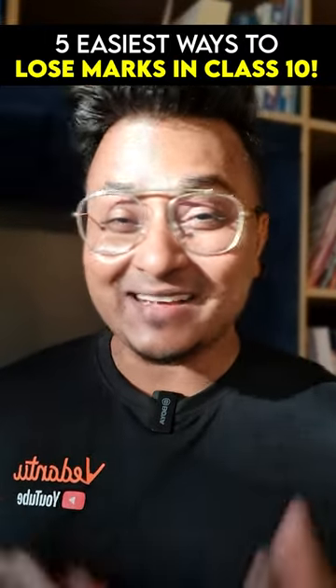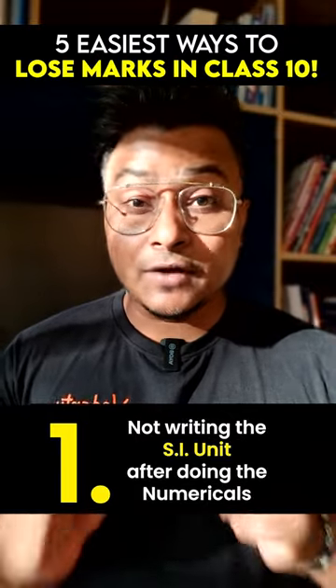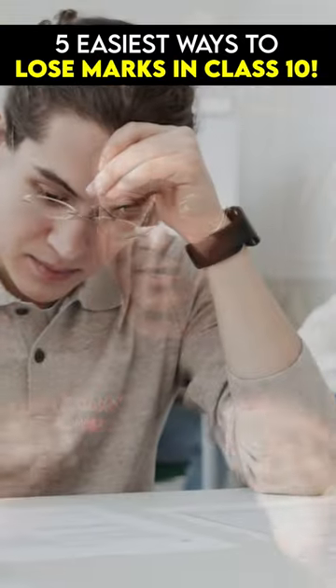Five easiest ways to lose marks in class and board examinations. Number one: not writing down the SI units after doing a numerical. That's the most common mistake every student does.